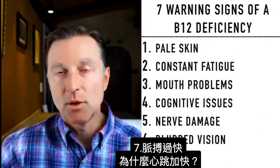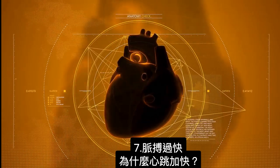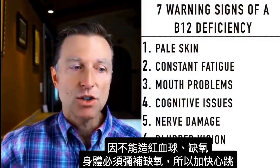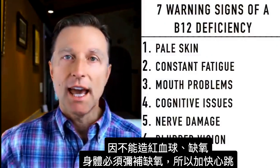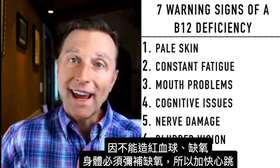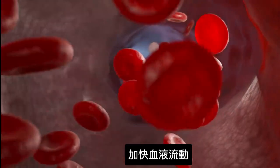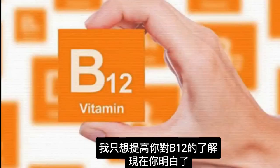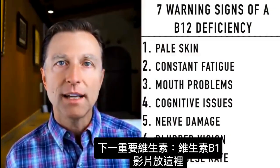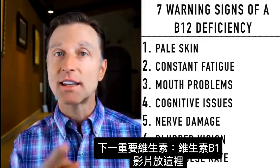Number seven: a fast pulse rate. Why would the heart start increasing its beats? Because you can't make enough red blood cells, so you're not going to have sufficient oxygen, and the body compensates by increasing the rate at which your heart pushes blood through the body. I just really wanted to increase your awareness on B12. Now that you understand B12, I think the next most important vitamin to understand would be vitamin B1.